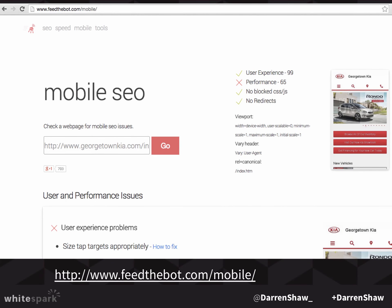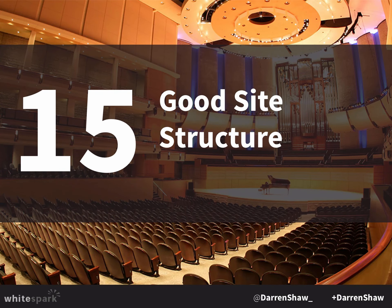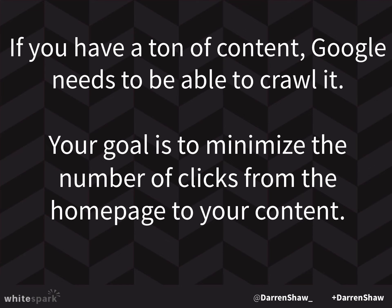Good site structure is important. If you have a ton of content, Google needs to be able to crawl it. Your goal is to minimize the number of clicks from the homepage. For example, if you wrote a great blog article in 2011, Google has to go: homepage, click blog, click next page, next page, next page, before finding it. You've pushed that page so far from your site's link authority that it has no authority and no chance of ranking. This is another reason why I really like putting important content on service pages rather than blog posts — it ends up getting pushed out of the index.